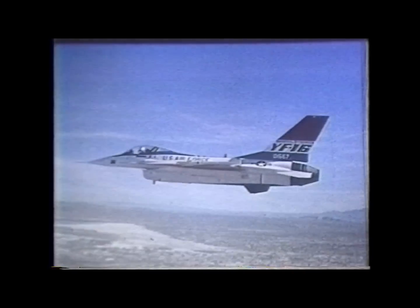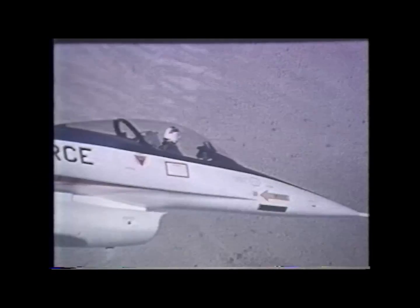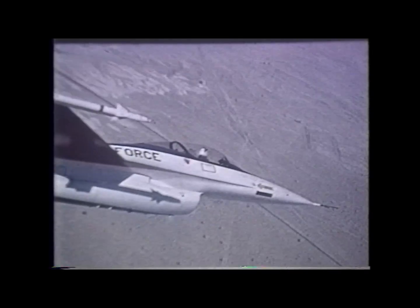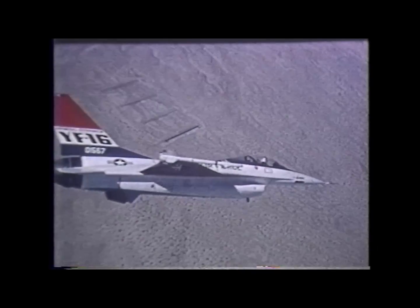Only three days later, a high-performance single-engine fighter flashes over the desert base at supersonic speed for the first time. Later the same month, the low-cost YF-16 demonstrates its high-maneuver performance, with wind-up turns to 7Gs at supersonic speed. Flight tests continue. March 11, another performance mark: the YF-16 pilot reports an airspeed of Mach 2, twice the speed of sound, at an altitude of 40,000 feet.